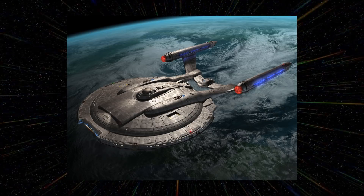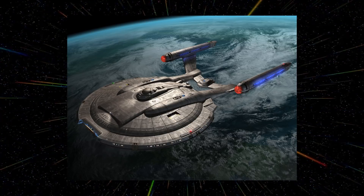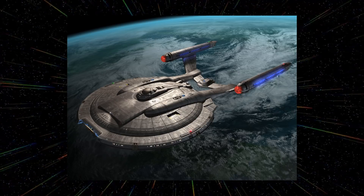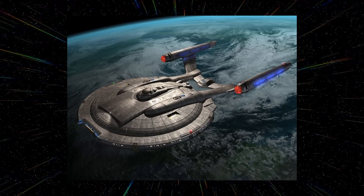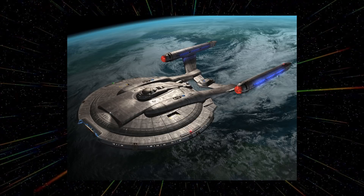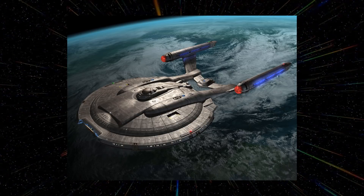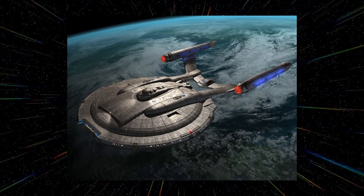At number nine it's the NX-01 Enterprise from Enterprise, and I actually quite like this one even though it's near the bottom. I like most of the Enterprise series' production design — it's got a really nice aesthetic. It looks cool, but it's just not as beautiful as some other designs. It's quite simplistic with its saucer section and nacelles, although I think that works for this era — it's like the first big starship Earth has built, meant to compete with the Vulcan and Andorian designs. You can see how the more classic Enterprise designs spring out of this.